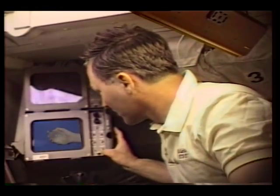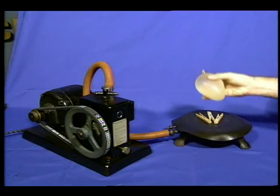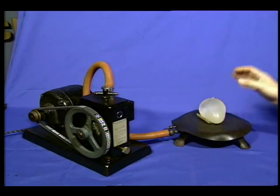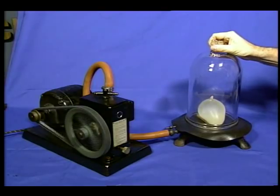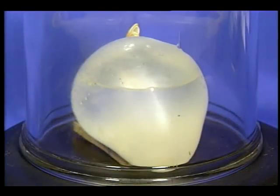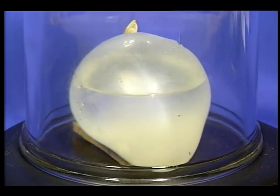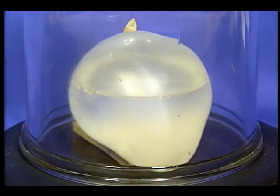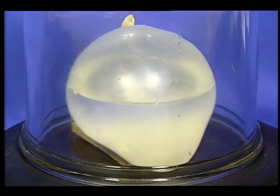Luckily, I was wearing a space suit during that demonstration, or I would have been in big trouble. Imagine that this balloon is my body, and the water inside is my body fluids. We'll put the balloon in a jar and pump all of the air — or atmosphere — out of it, so it will be similar to the vacuum of space. As air is removed from the jar, the balloon swells, and the water begins to boil like a soda pop. That's the same thing that would happen to me if I didn't have on a pressurized suit.